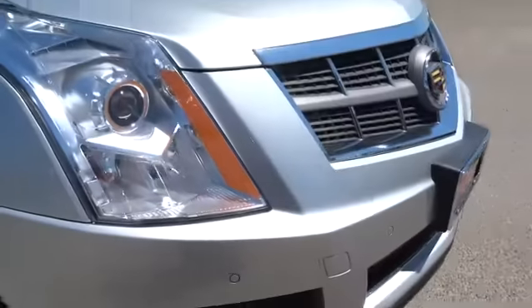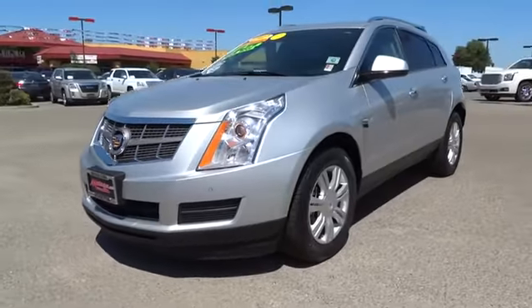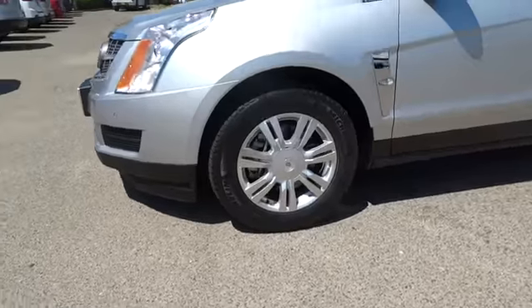Luxury lovers will delight in the new stylish handcrafted cabin. And for technology lovers, the list of high-tech features is just too long to list. This vehicle has less than 15,000 miles.